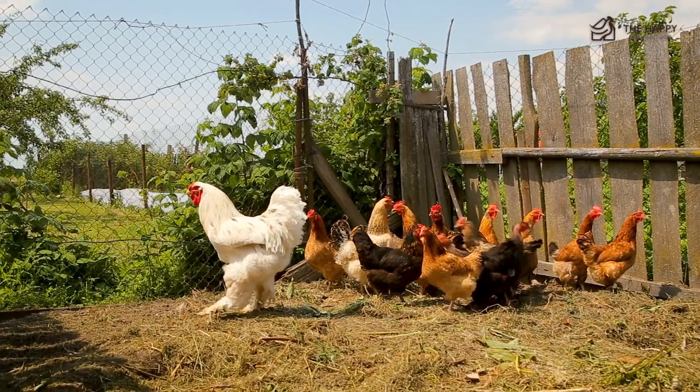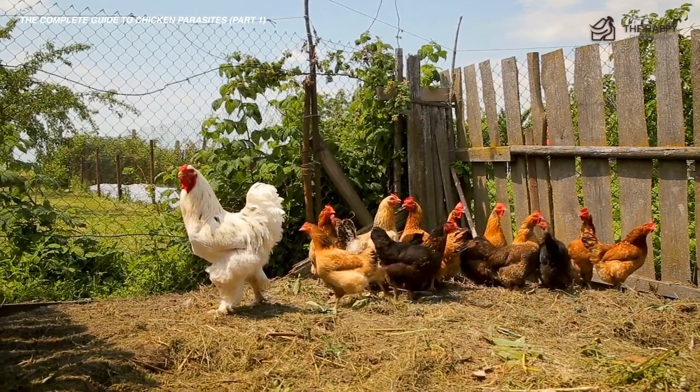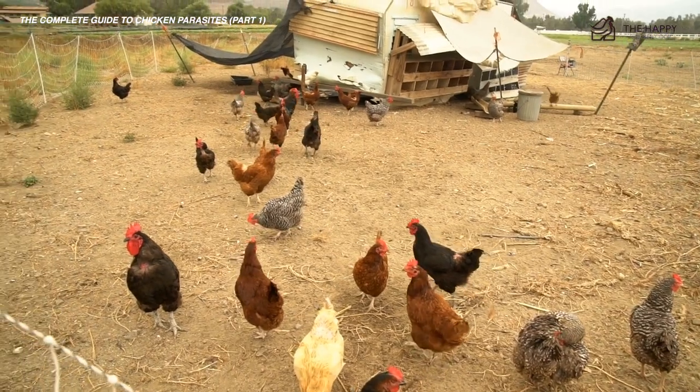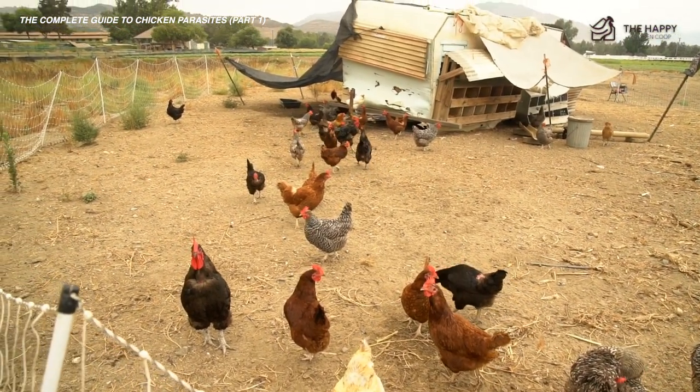Just a quick note: this is the first video of a two-part series on chicken parasites. I will focus today on external parasites, and then later in the second video, I'll talk about internal parasites.